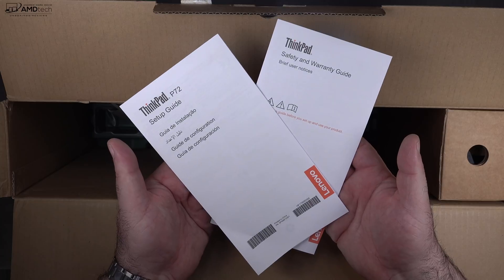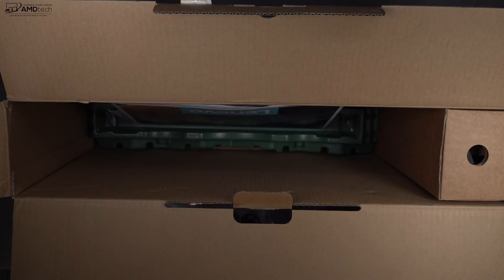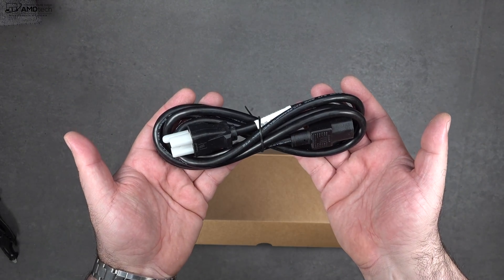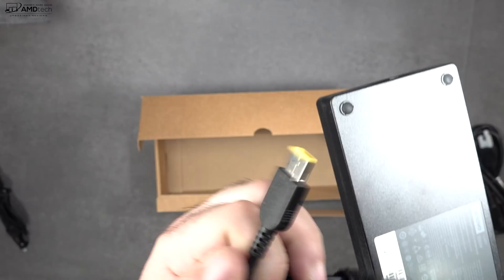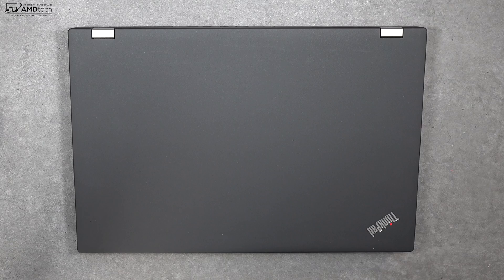In the box you get your setup guide along with safety and warranty information, an extension cord, and a massive 230-watt power adapter — yes, you're going to need it to power this beast.